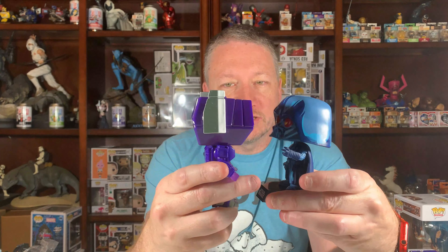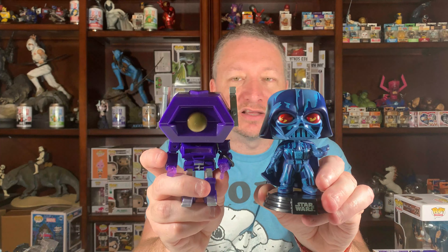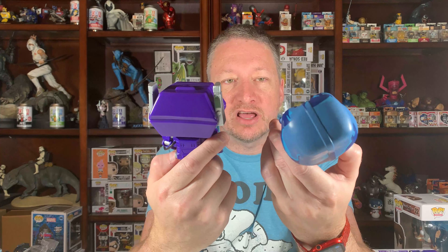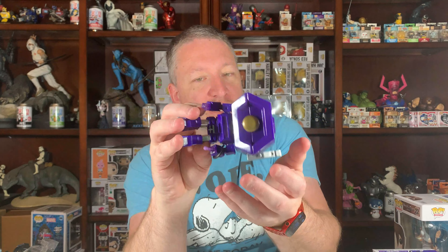His head just seems massive compared to Vader, and it feels massive too. I don't know if that's because his bobble head is a bit more hollow, maybe because of where the spring goes up in there, but it just feels like a very blocky, very top-heavy figure.